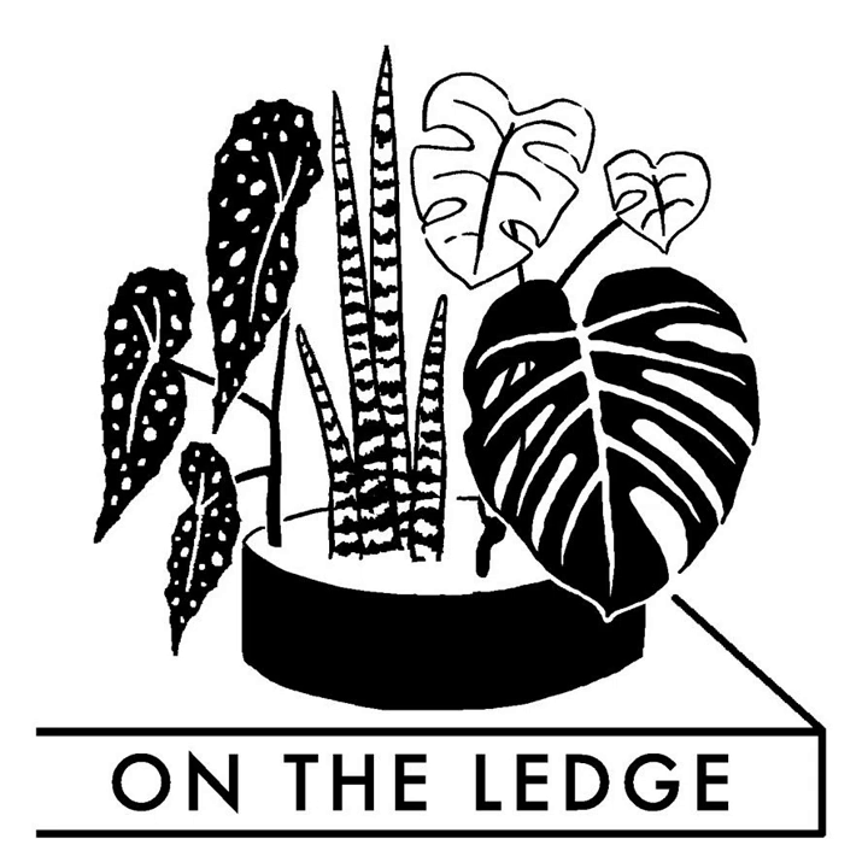Hello there, this is On The Ledge Podcast, coming to you not-so-live from On The Ledge Towers, Bedfordshire, England. It's not General Kenobi — it's Jane Perrone, although I can understand how you'd get the two mixed up. And this is a podcast very much about houseplants. For episode 226, it's a Q&A special.